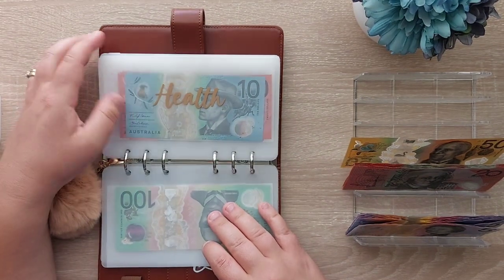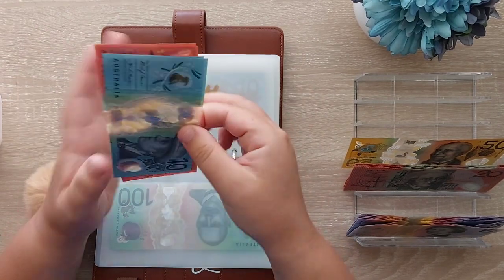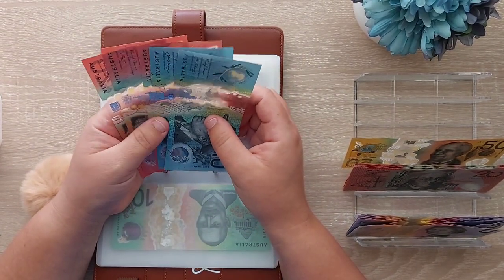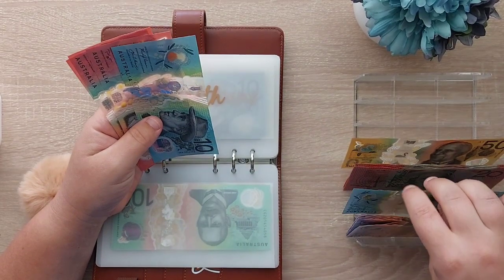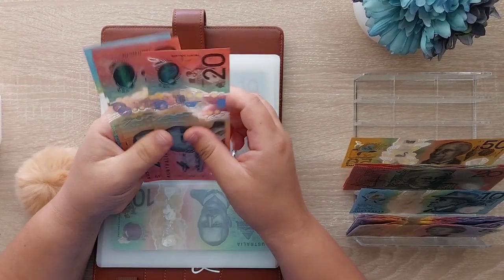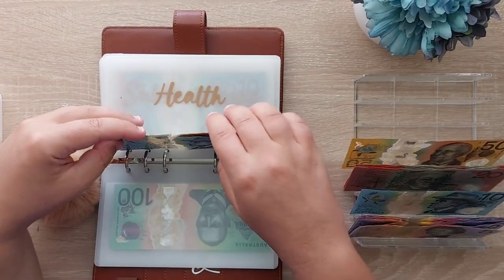Health was $12 this month. We might just take out the $10, and the $2 can just come out of the buffer. So health has $20, $40, $60, $70 left.